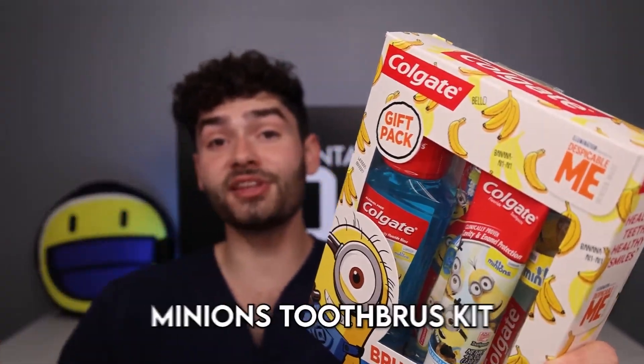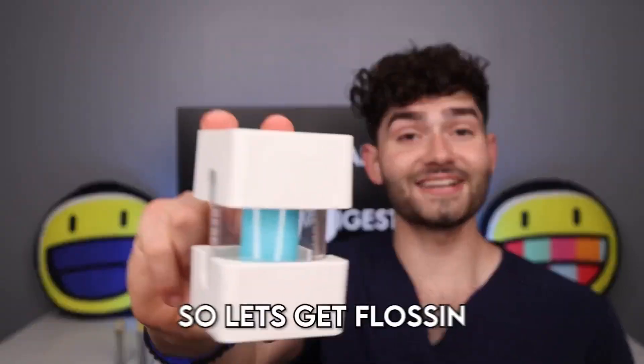Before we get brushing with this limited edition Minions toothbrush kit, I've got some popcorn stuck in between my teeth. So let's get flossing.